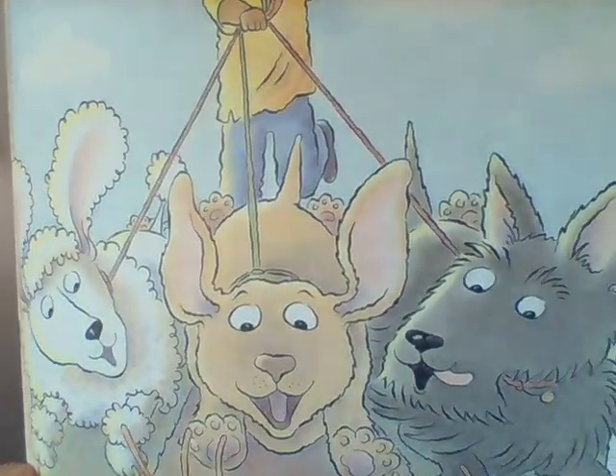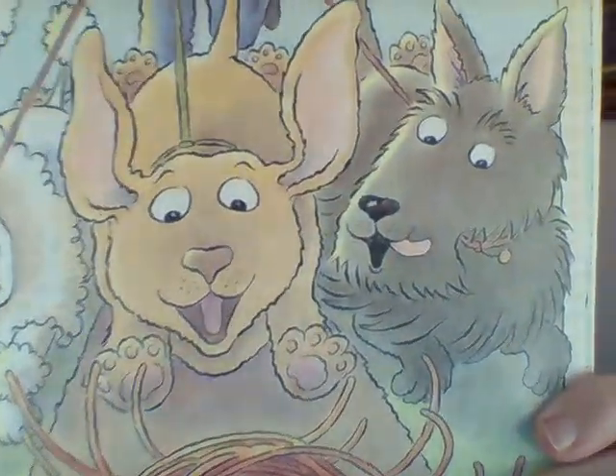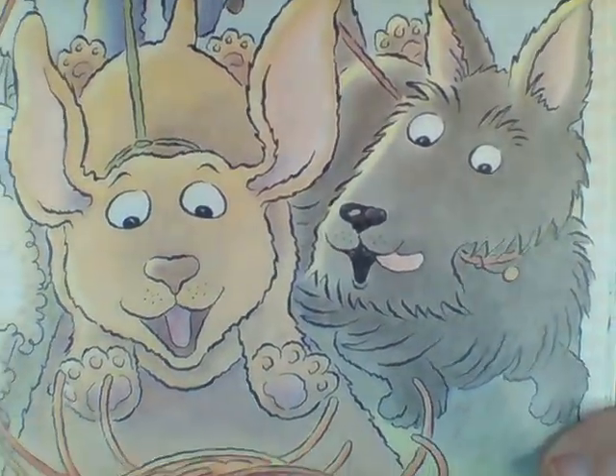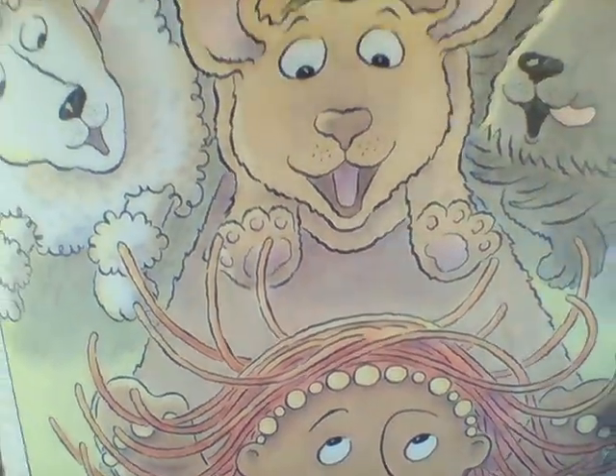Guess who she met next? She met a dog walker with his dogs. A dog walker is somebody who has a job to take dogs outside for a walk. Look at the dogs' faces — they look very happy. Do you think they want to eat the cookie too? She said: 'I'll run and I'll run with a leap and a twirl. You can't catch me. I'm the gingerbread girl.' The dogs didn't catch her either. Is anybody going to catch this gingerbread girl cookie?